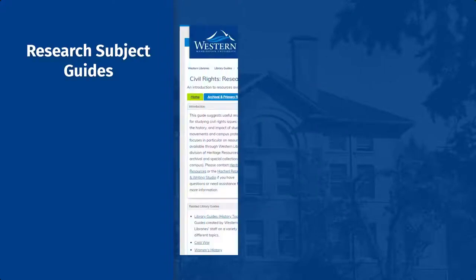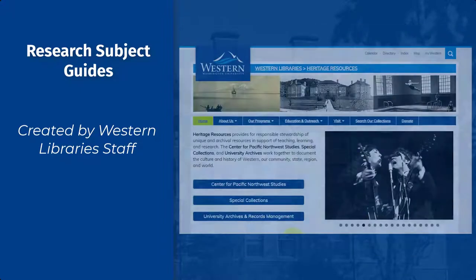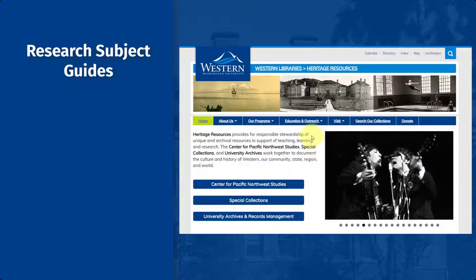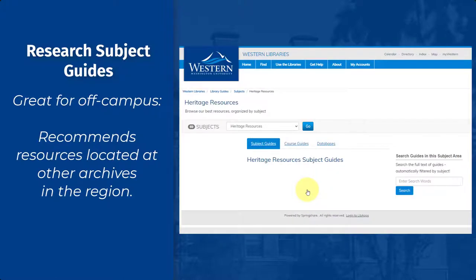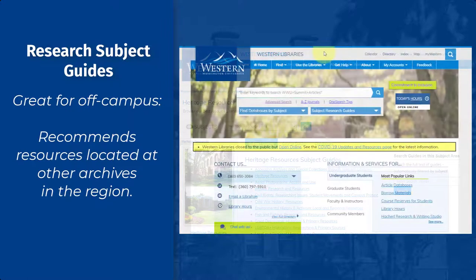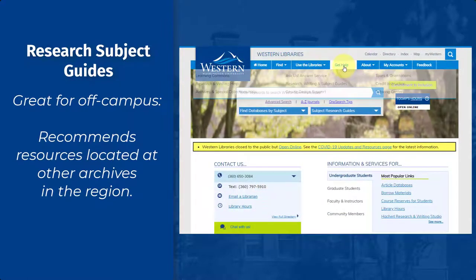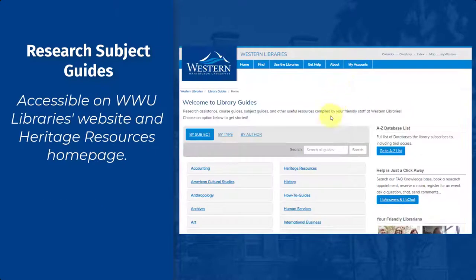Another handy research tool for locating primary sources are subject research guides on specific topics. These guides are also useful if you are located off-campus, since they not only suggest relevant material from Heritage Resources collections, they also recommend resources located at other Archives and Special Collections repositories, and provide contact information for those institutions. Heritage Resources research guides are accessible through the Library's website, as well as the Heritage Resources homepage and individual unit websites.